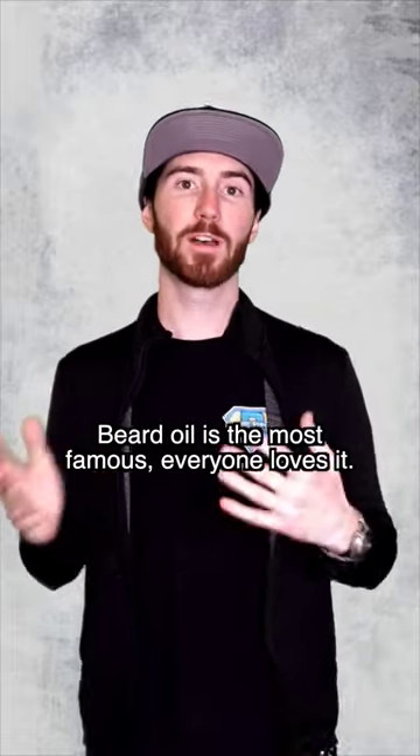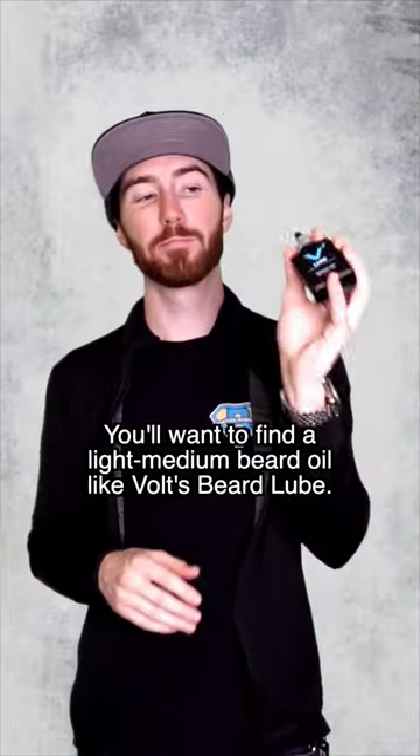Beard oil is the most famous — everyone loves it. You're going to want to find a light to medium beard oil, like Volt's Beard Lube.